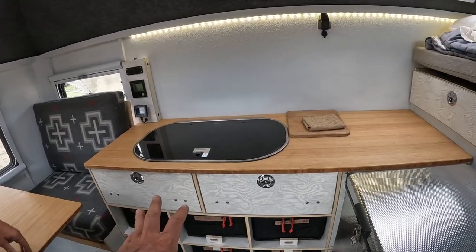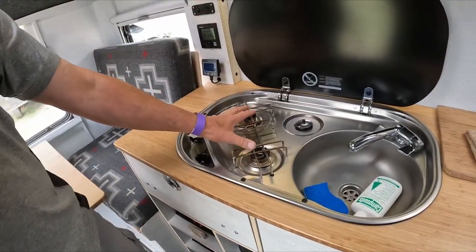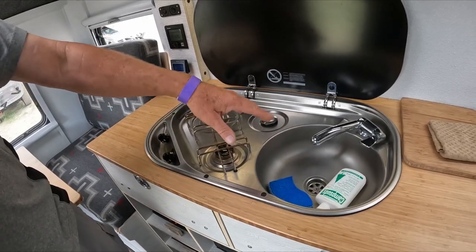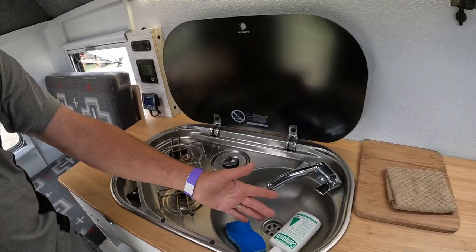This is the kitchen. We're using a sink-stove combo, so you have two burners and you have the sink. What's nice about this is if you have any boil over from a pot or anything, it just flows right into the sink.